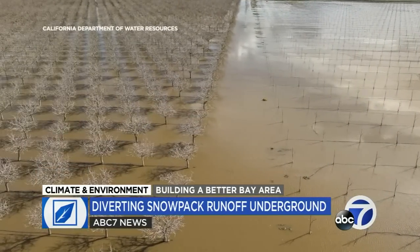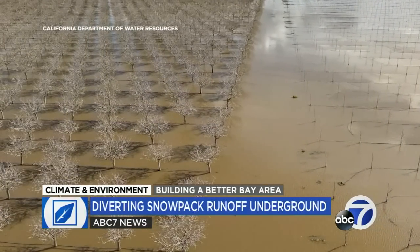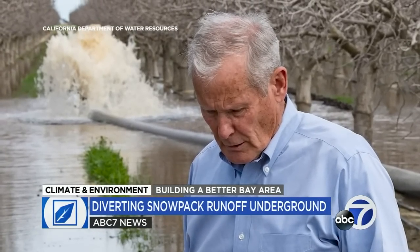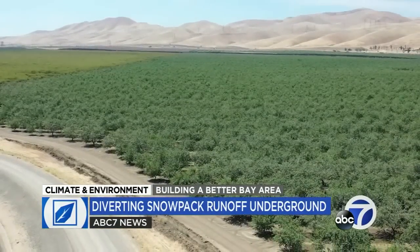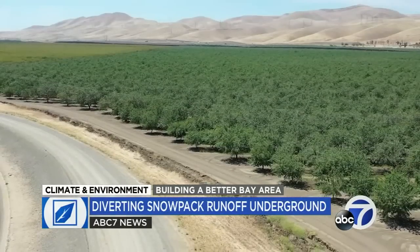Recent studies have also suggested that flooding areas with the right kind of porous soil can capture water without harming crops. Back at the Terranova Ranch, Don Cameron believes the technique could also be critical for restoring over-pumped aquifers, especially in areas of the Central Valley that are so dry the ground is literally sinking. We've been the example throughout the state on how you can flood some of the growing crops without damaging them and get this water stored.